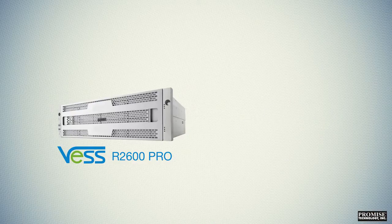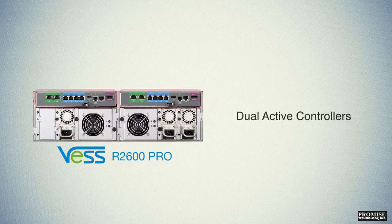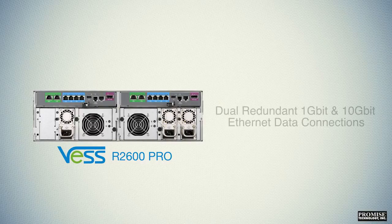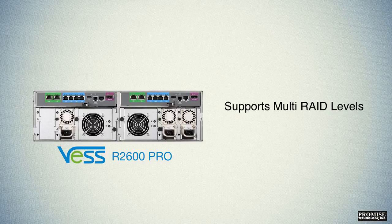Cost-effective, featuring a scaled-up NAS with no single point of failure. The VESSR 2600 PRO features dual active controllers, each with 16 gig of memory; three redundant 250-watt N+1 power supplies; dual redundant 1 gigabit and 10 gigabit Ethernet data connections; and supports multi-RAID levels, although RAID 5 is recommended for rich media applications.